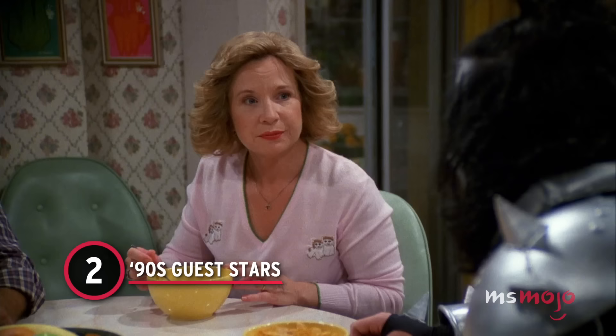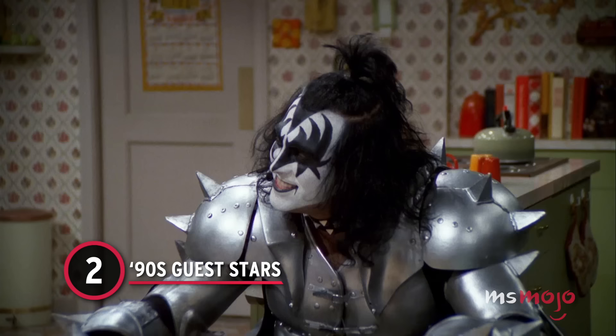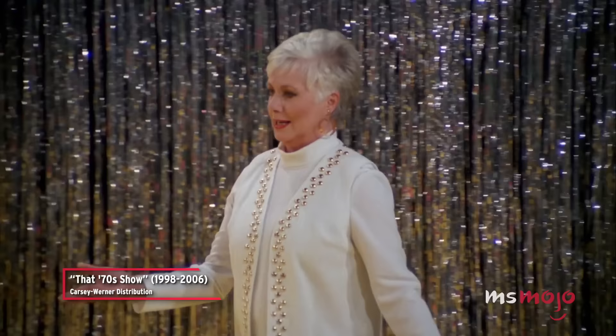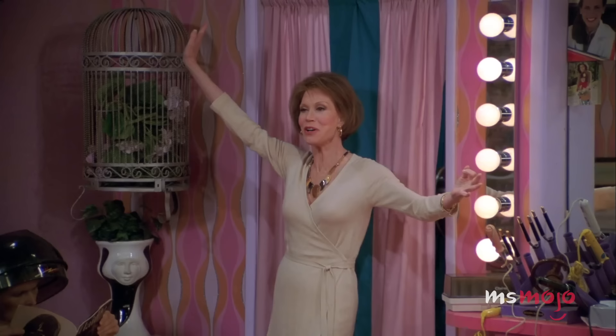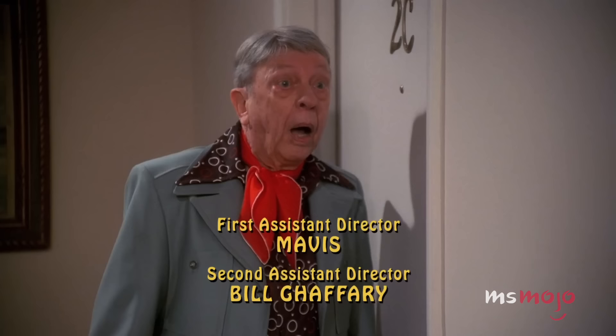Number 2: 90s Guest Stars. That 70s Show frequently had guest stars who were famous during, you guessed it, the 1970s. These ranged from sitcom stars to musical legends. These cameos added a little something special to the series, and that's why we would like That 90s Show to continue with the tradition.